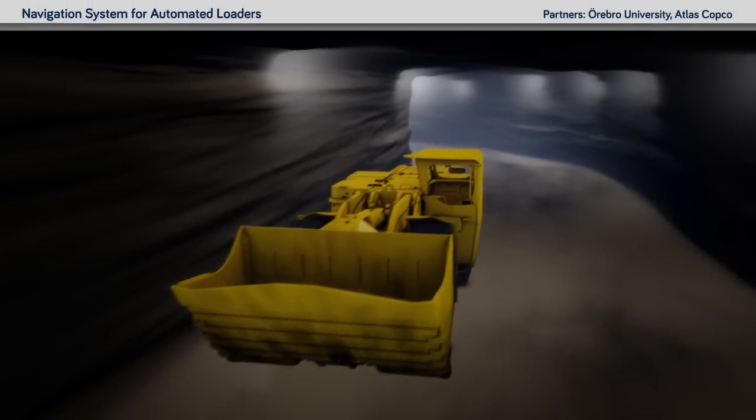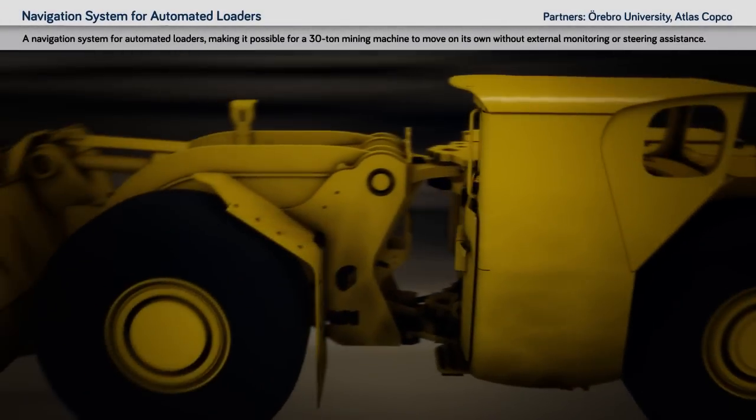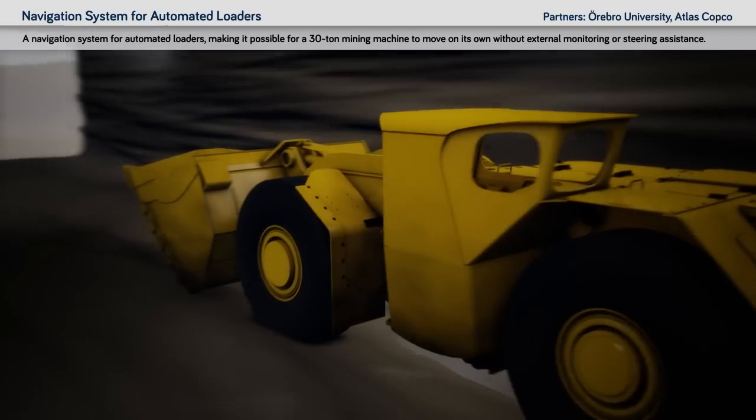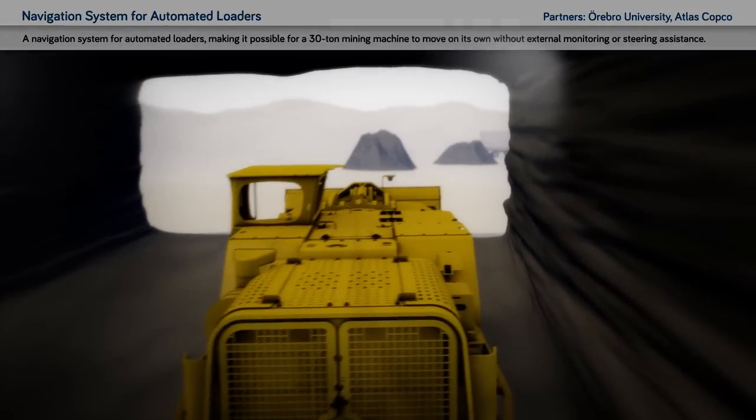Navigation systems for automated loaders: navigation systems that make it possible for a 30-tonne mining machine to move on its own without external monitoring or steering assistance.